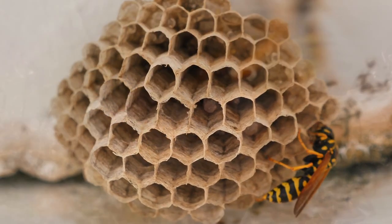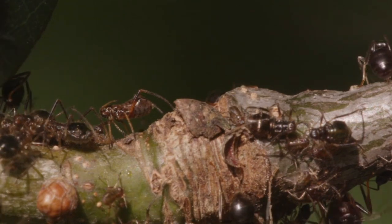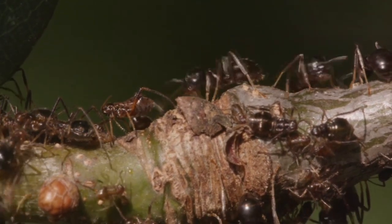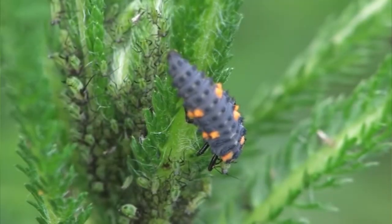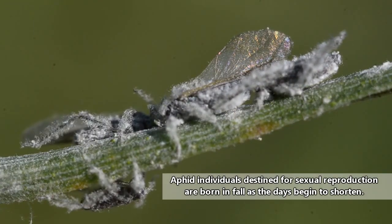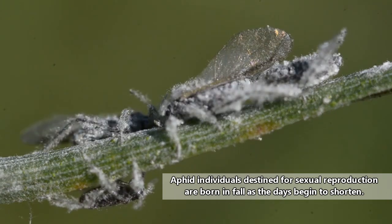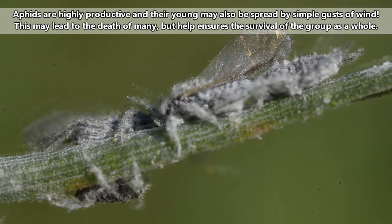The aphids who do reproduce without fertilization will, on occasion, give birth to different kinds of babies. During the early summer, these females produce via parthenogenesis. But when a plant gets too crowded, they'll produce winged babies. These winged babies will fly to new plants. As the season wears on, both female and male offspring will be produced. These will mate, and these females will produce eggs that overwinter, thus ensuring the generation continues.